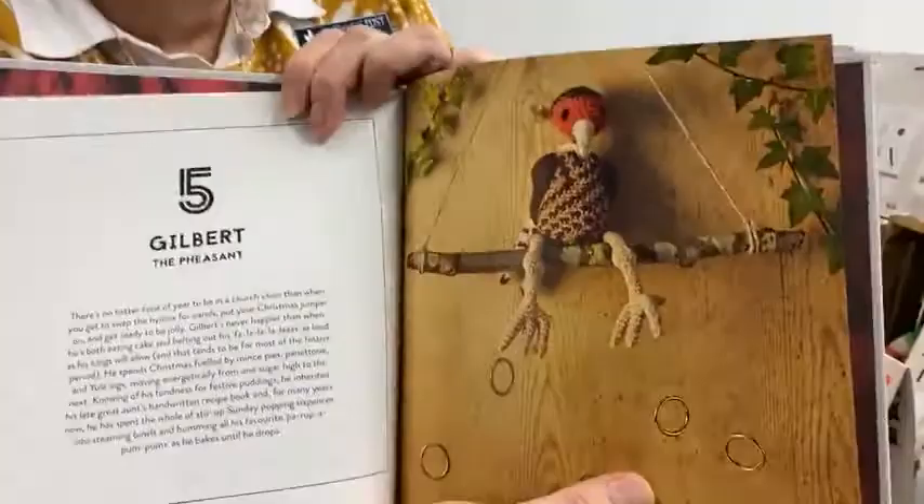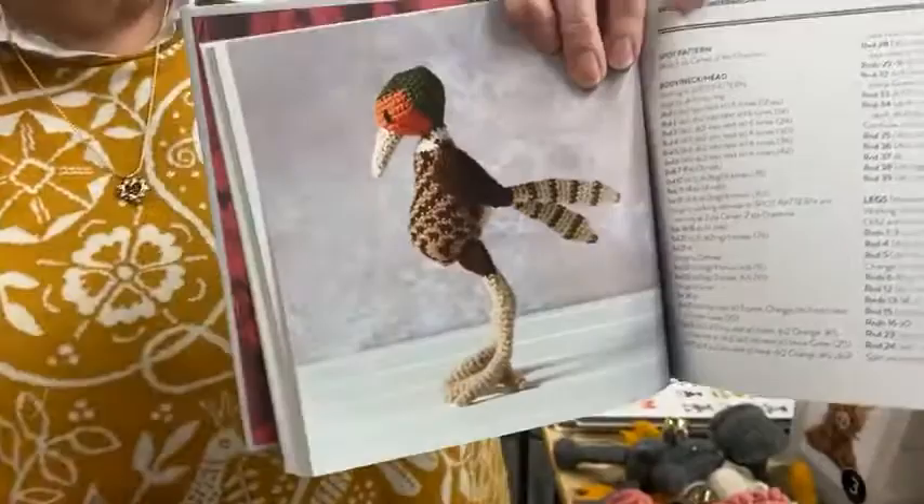Here's my favorite — and I know I have a lot of favorites — but this is Gilbert. I like the name Gilbert the pheasant. Just look at his tummy!